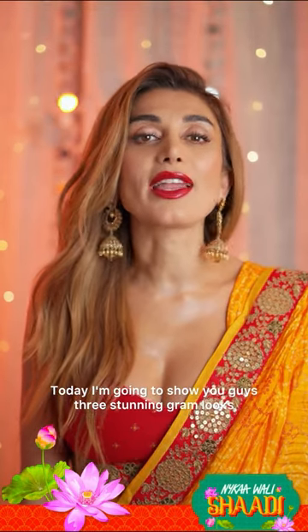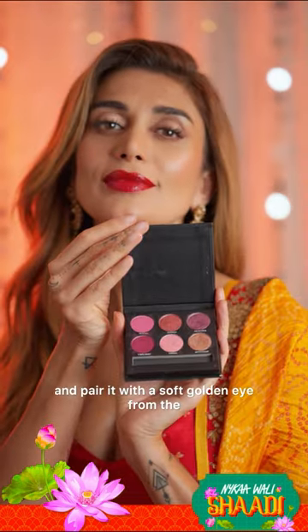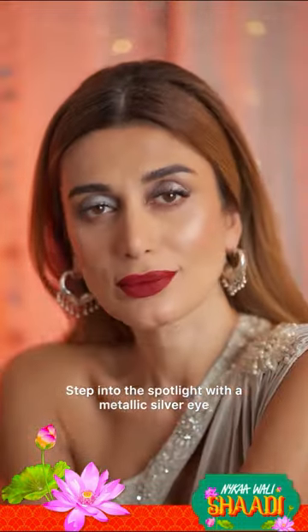Today I'm going to show you guys three stunning glam looks that are perfect for this wedding season with Lakme. A red lipstick is a statement for confidence — using the vintage red from Lakme 925 and pair it with a soft golden eye from the new Lakme glitterati palette, into the spotlight with a metallic silver eye and a wine lip.